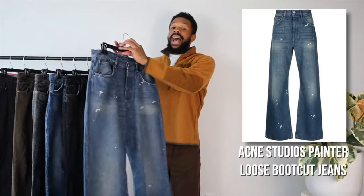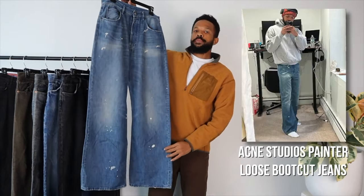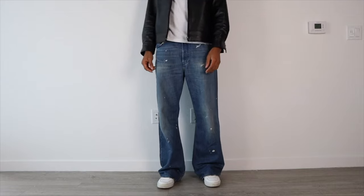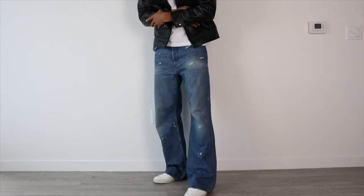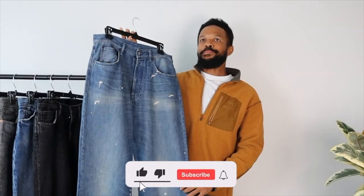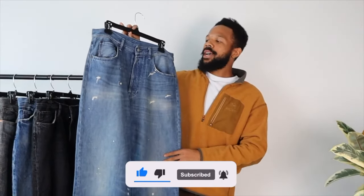First piece I got for you is this Acne Studios baggy denim — that's pretty much what I'll call them. They have this nice flare fit at the bottom, you're going to see on the b-roll. Beautiful plain splatter, amazing fade, just super, super nice denim. They're super baggy though. I wore them for like a month straight and I haven't been able to put as much wear in them as of recently.